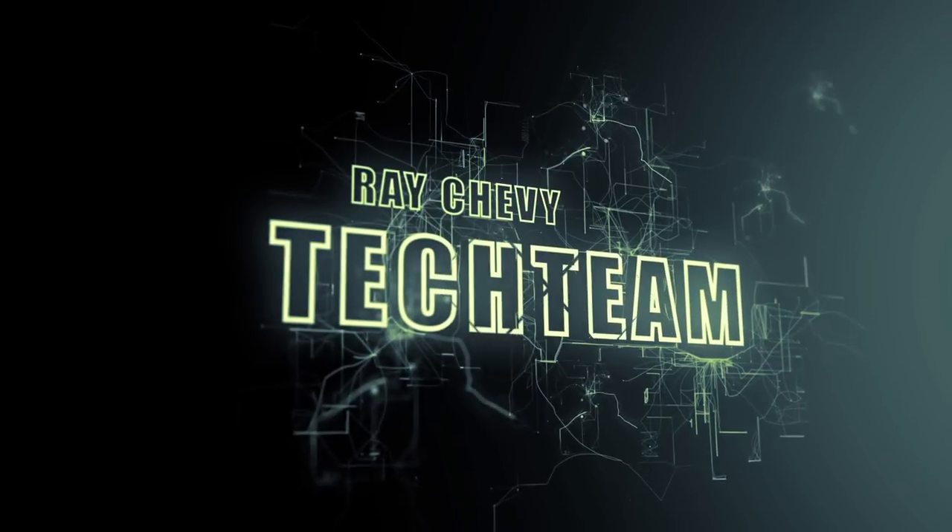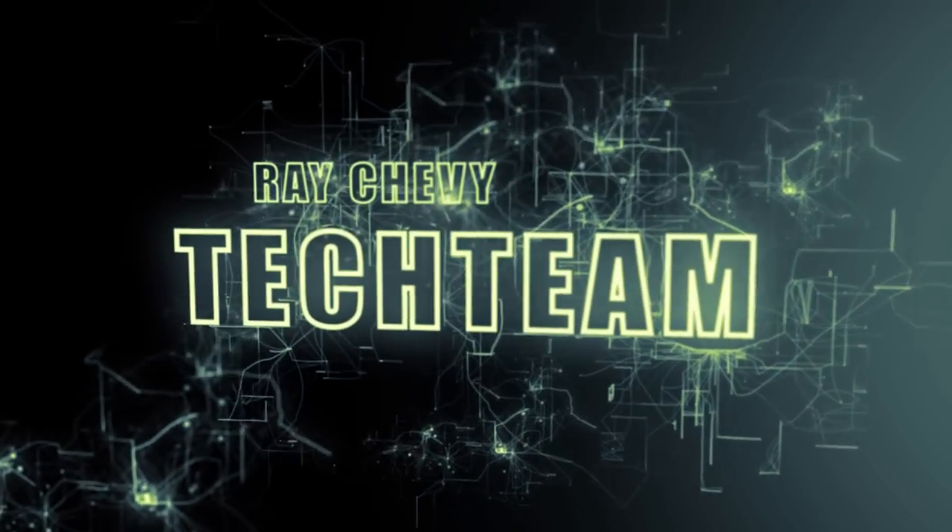If you have any questions, please come to Ray Chevrolet in Fox Lake, Illinois. Good luck everyone.